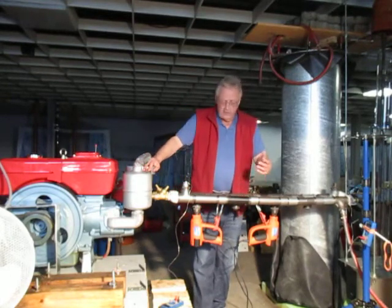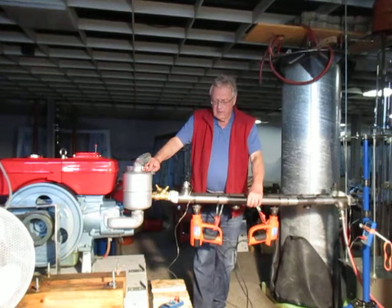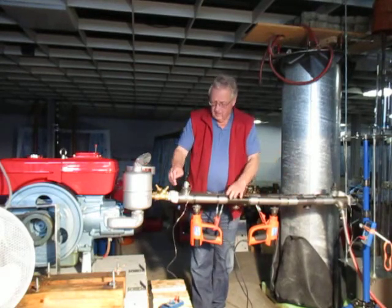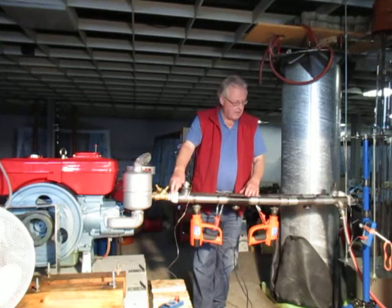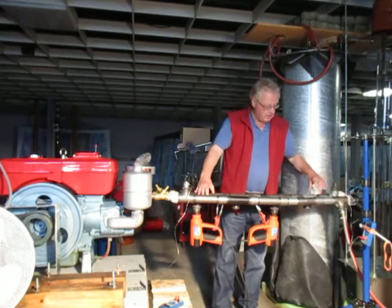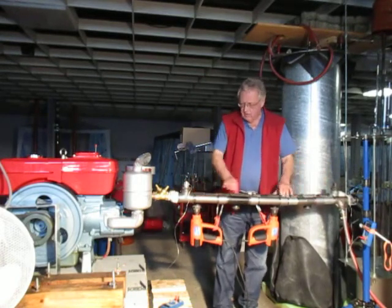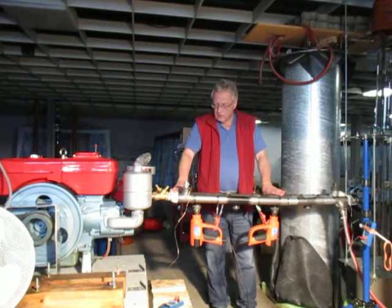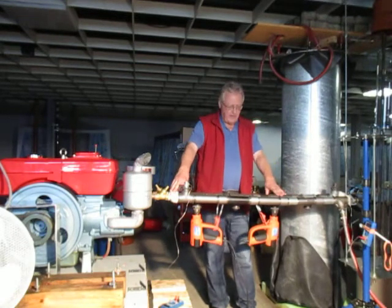And now it's very simple. On this side we are cooling the air inside the copper tube, which is inside this steel tube. And on this side we heat the copper tube inside the steel tube where the pressurized air is in.